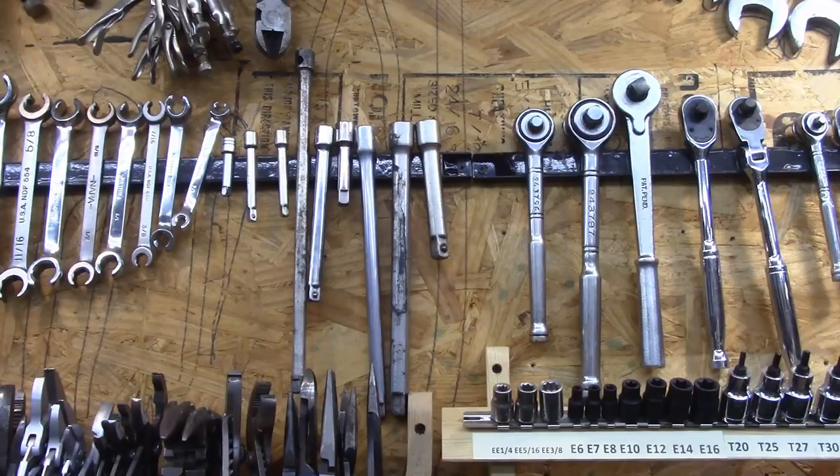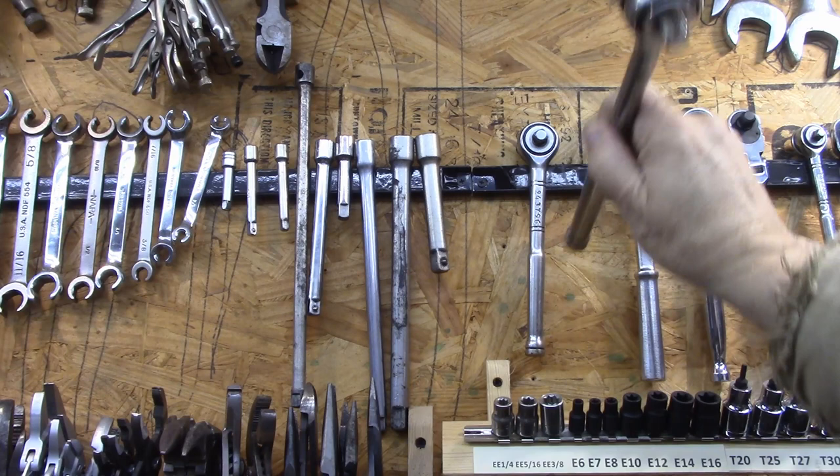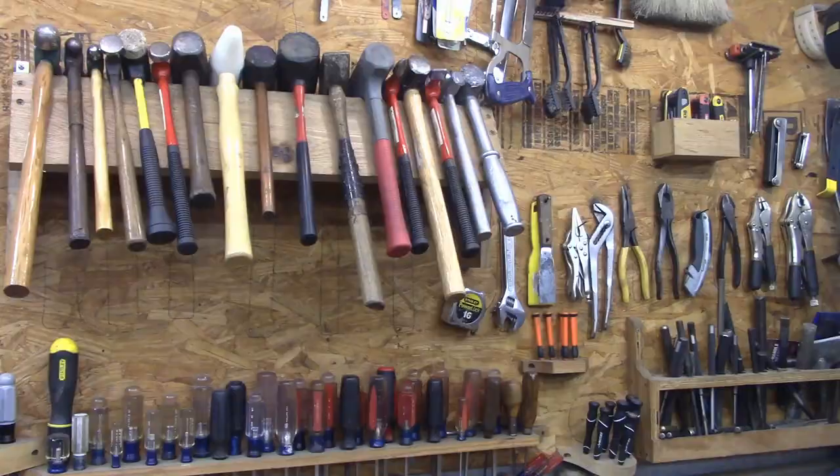These magnetic bars are a good solution. I didn't originally think I was going to like this, but it's worked out really well. I don't really have problems with them falling off, and this gives me a place to put all those. Same thing over here — all my screwdrivers have a home.